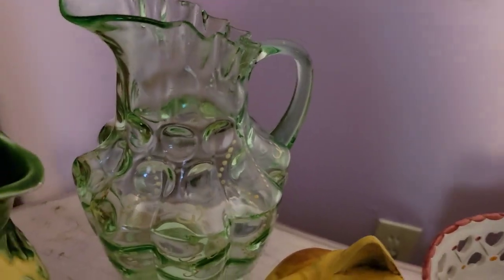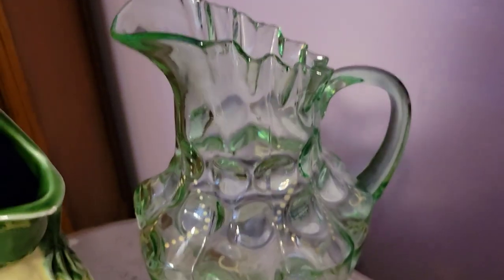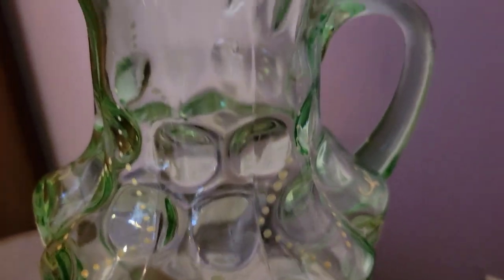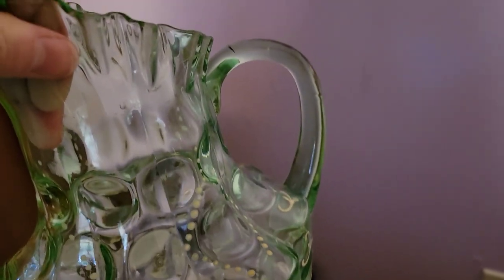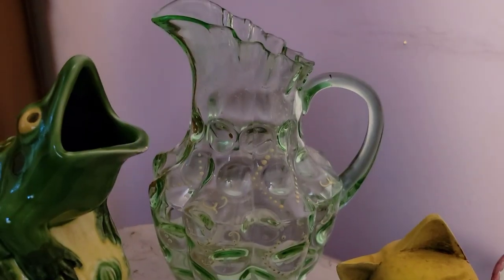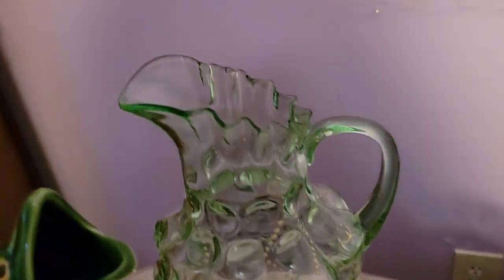Behind it is this really cool hand-painted, very large vase — green in color. I think this is likely Fenton, possibly Fenton coin dot, but I haven't confirmed it yet. What's really special is that it is hand-painted with really pretty details. I'm not going to pick it up because it's heavy, but I can turn it around. It's got a beautiful ruffle and the hand painting is phenomenal. I measured it — it's exactly 11 inches tall and about 9 inches wide. A big piece and I really love it.